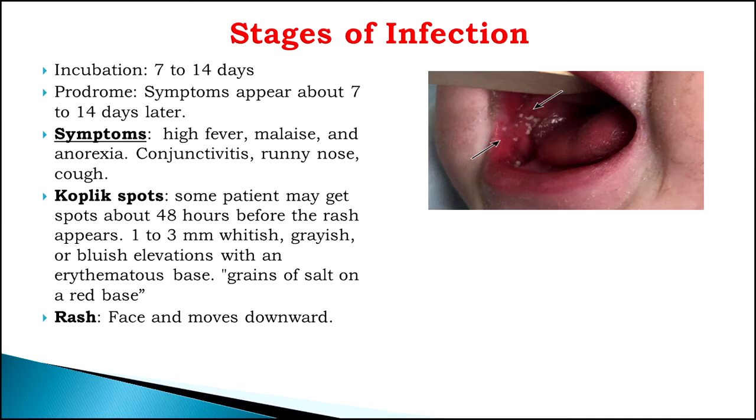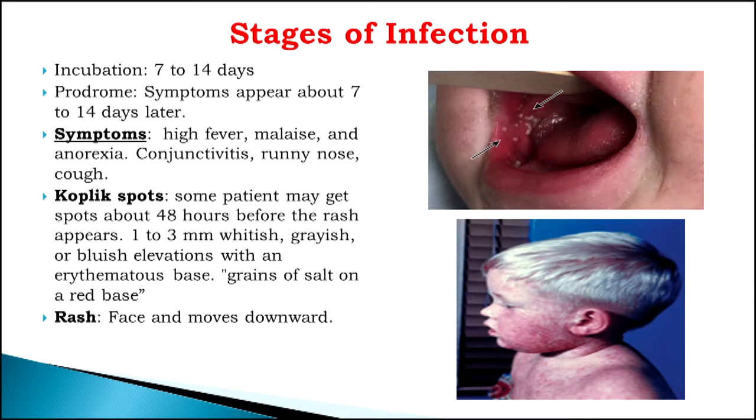Then 48 hours after the Koplik spots, you will develop the rash — starting on the face and then moving down. It goes through different stages. Generally, we don't have antibiotics or antivirals to get rid of it. When you see the doctor, they'll tell you to rest, drink lots of fluids, drink your chicken noodle soup, and your body will recover. Most of the time your body will recover, but in some cases, if you're on certain medications or your immune system is weak, you're going to get complications from measles.